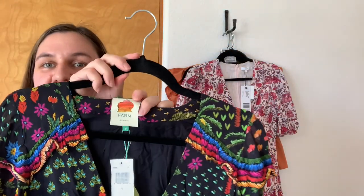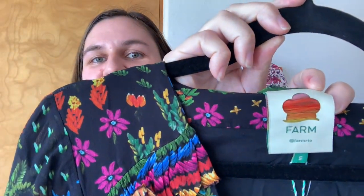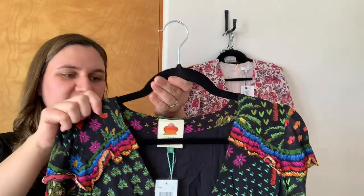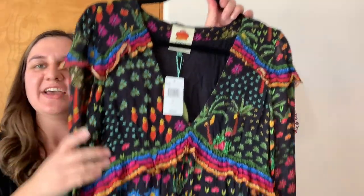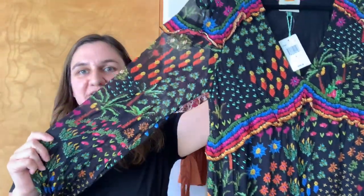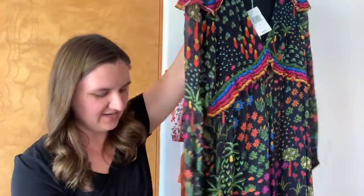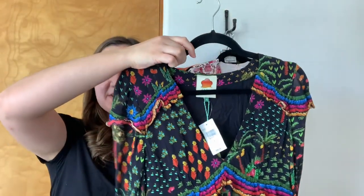First up is Farm Rio. This is what the tag looks like. This dress retailed for $285. This is the macaw's flight style. It is just screaming vacation vibes. It has all of these plants on it, some floral, and the sheer sleeves. It has the ruffle at the shoulders and along the waist. It is maxi length and it has a tiered bottom. I just loved the vibrancy of the colors against the black. So I thought it was super fun.